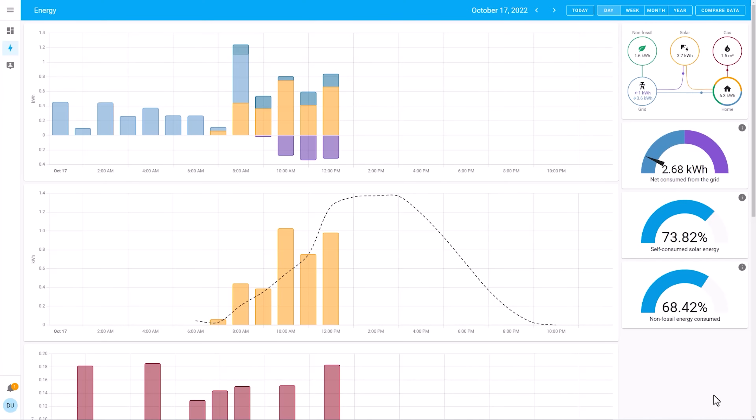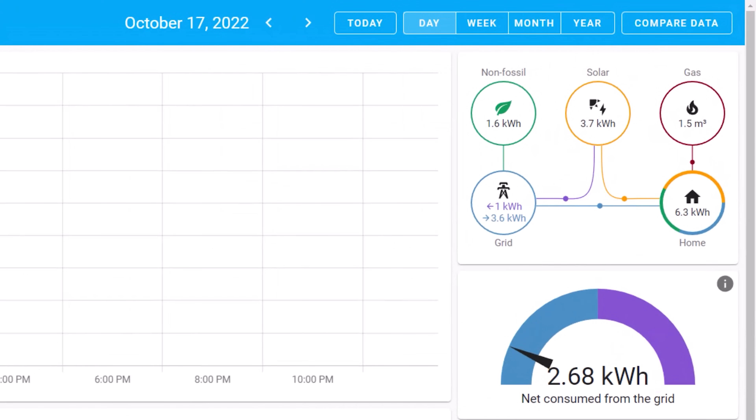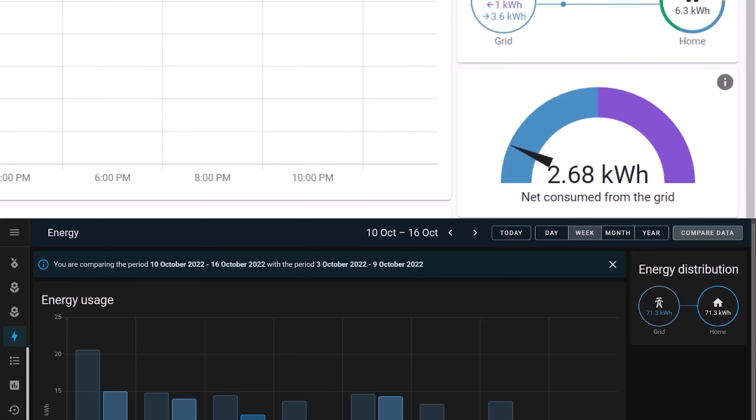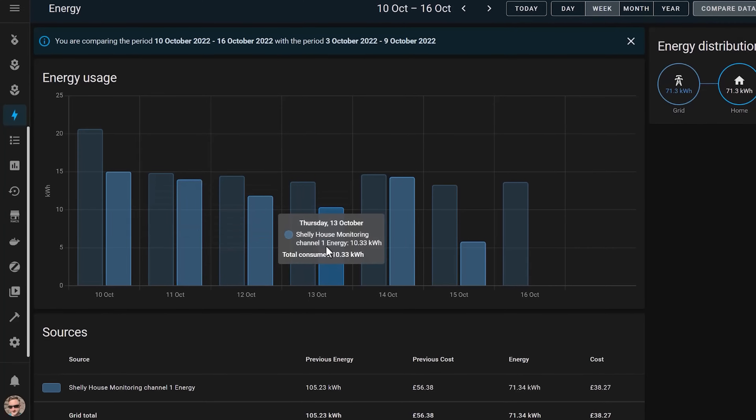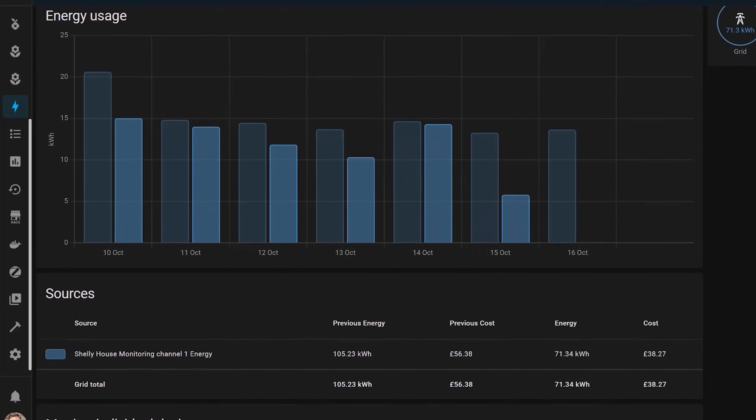Home Assistant has some great energy monitoring capabilities built into it, and it works with grid electricity, solar panels, battery packs like a Tesla Powerwall, and natural gas. This dashboard gives you information about how much energy you're using each hour, day, week or month, and how much that's costing you.